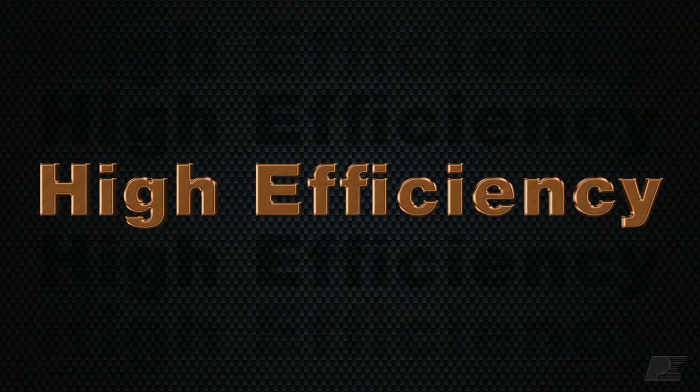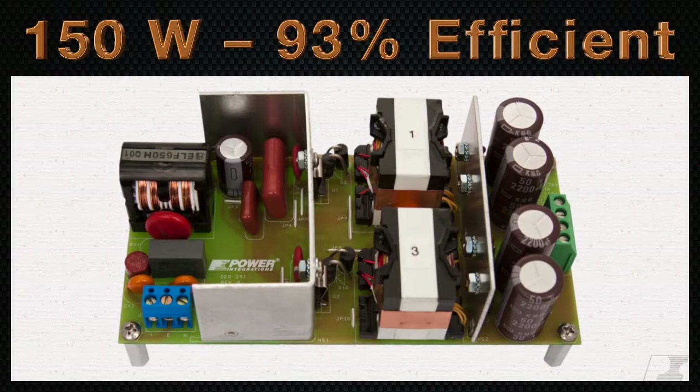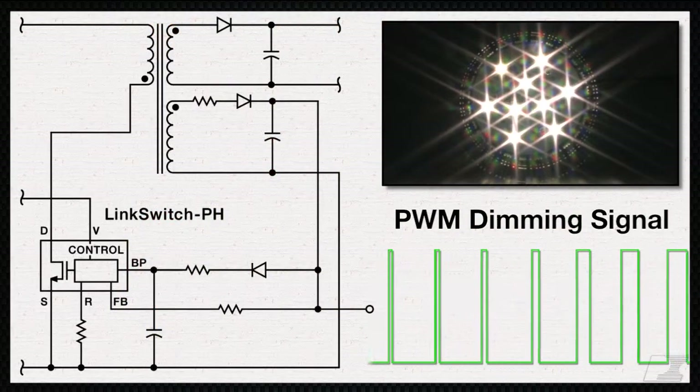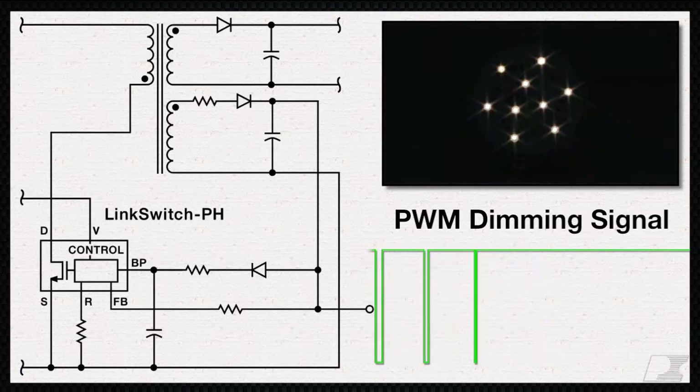Our Gold designs have the highest efficiency to maximize your energy savings. Just take a look at this 150-watt streetlight design that's 93% efficient. Our driver products are compatible with both PWM and analog dimming, with a dimming range up to 1000 to 1.